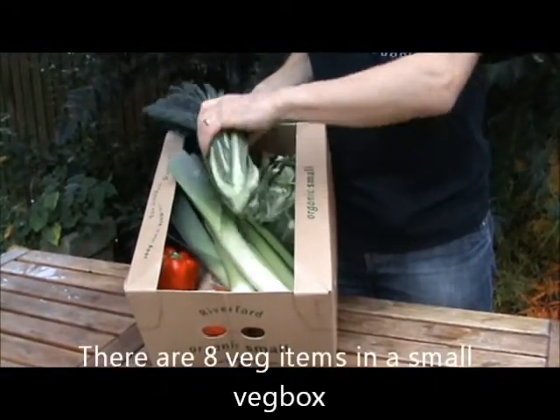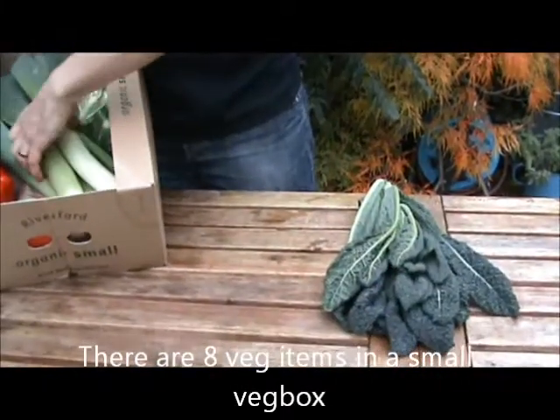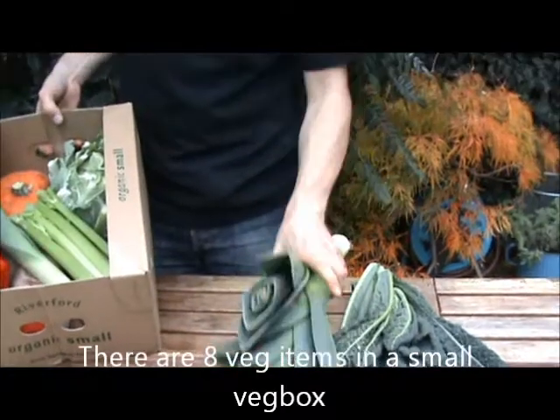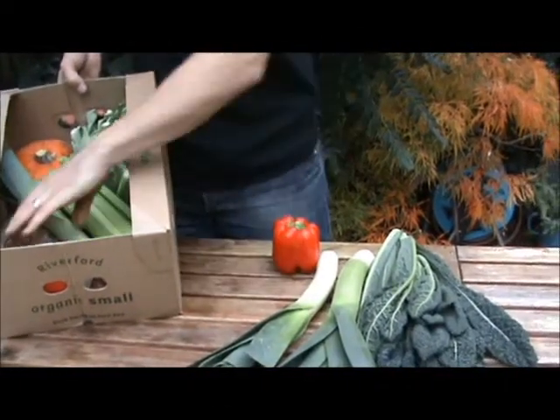First of all we've got some black kale, or cavallo nero — my wife's favourite vegetable. And then we've got some leeks here as well and some red peppers. They'll be from our farm in France.